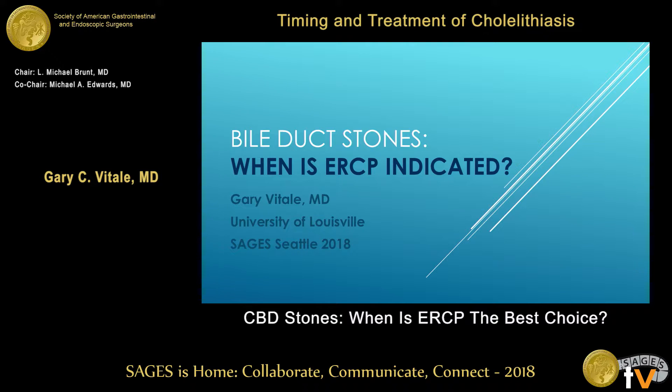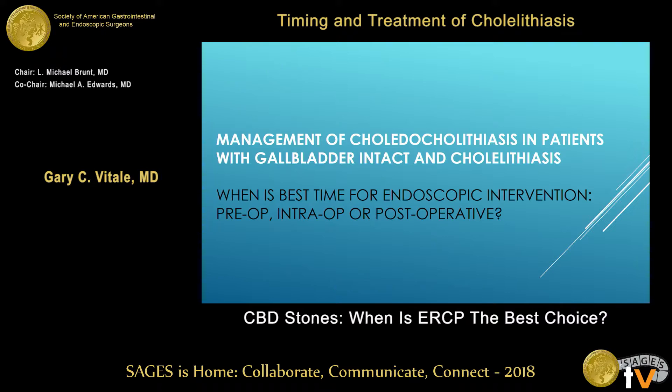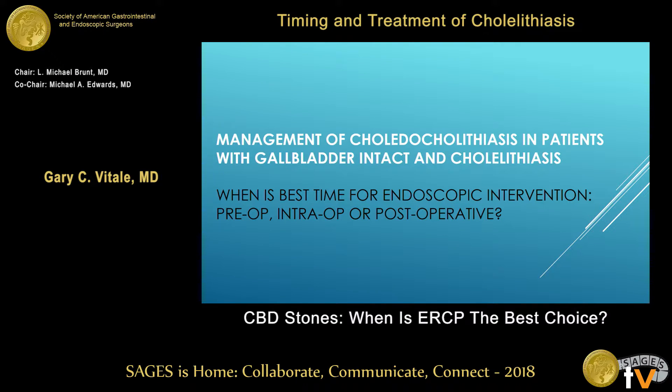I'm going to try to move real quick to catch up some time. My first question is, when's the best time for this? Pre-op, if you have documented stones or rising bilirubin with cholangitis. Pancreatitis alone is not an indicator.